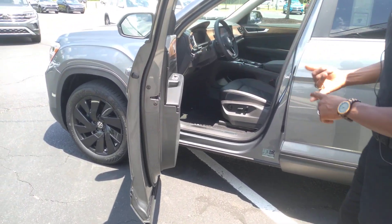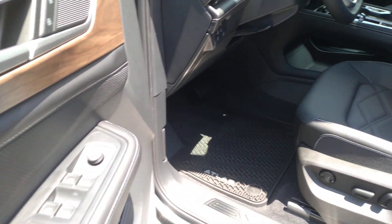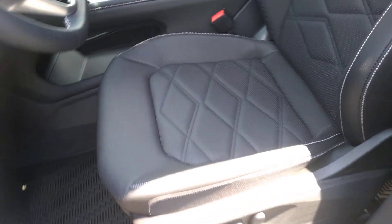It's fully loaded here. You have power seats, power windows, heated seats, heated sound mirrors, dual climate control. This vehicle is equipped with the heated and cooled seats together, so that is an upgraded feature.